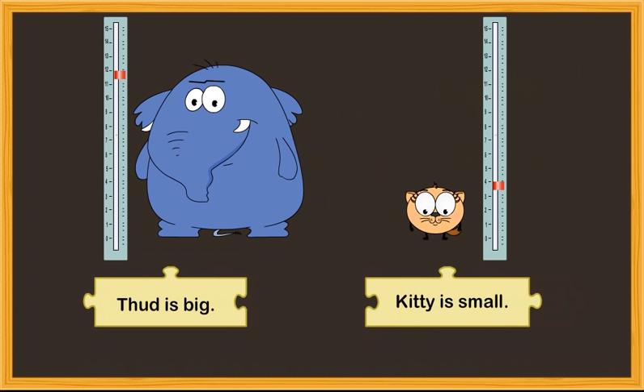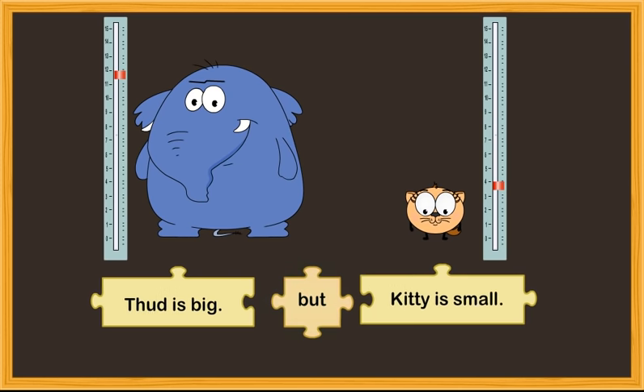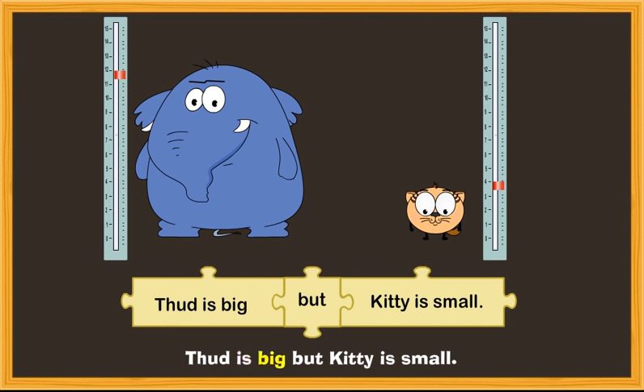Let's take another example. 'Thud is big. Kitty is small.' You can join the sentences using the conjunction BUT: 'Thud is big, but Kitty is small.'